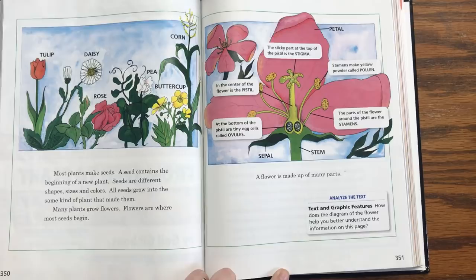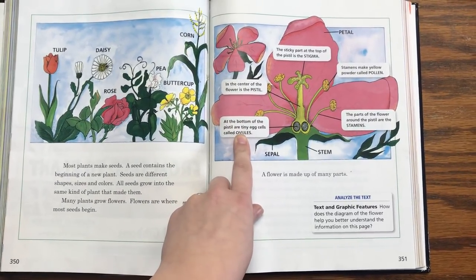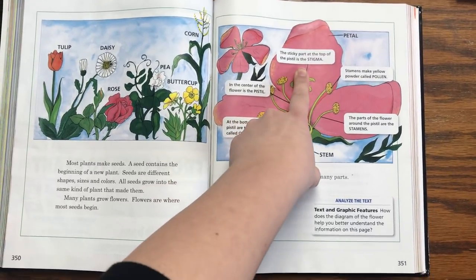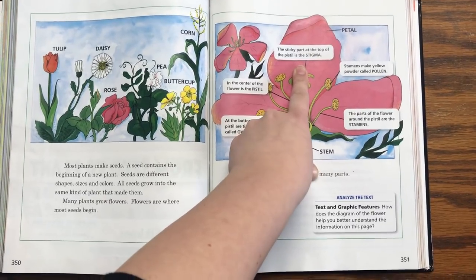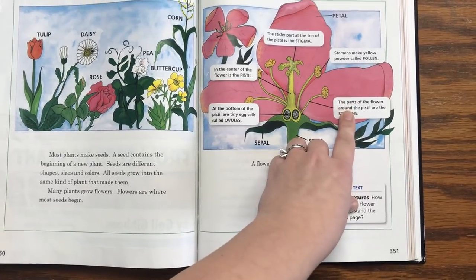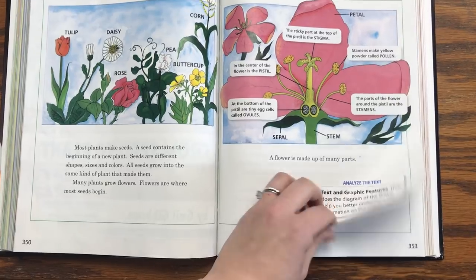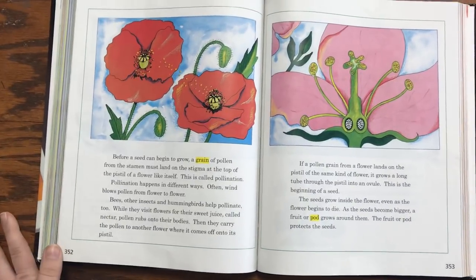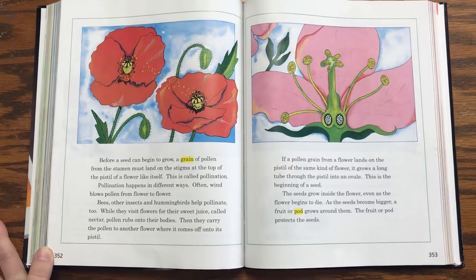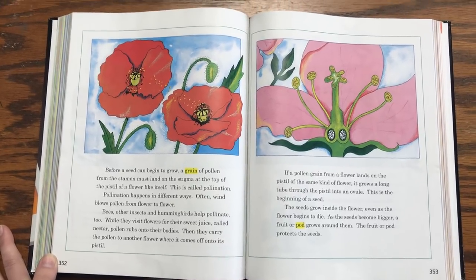A flower is made up of many parts. In the center of the flower is the pistil. At the bottom of the pistil are tiny egg cells called ovules. The sticky part at the top of the pistil is the stigma. Stamens make yellow powder called pollen. The parts of the flower around the pistil are stamens. Before a seed can begin to grow, a grain of pollen from the stamen must land on the stigma at the top of the pistil of a flower like itself. This is called pollination.